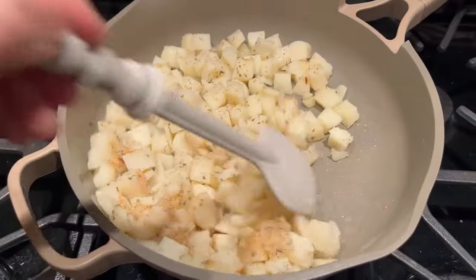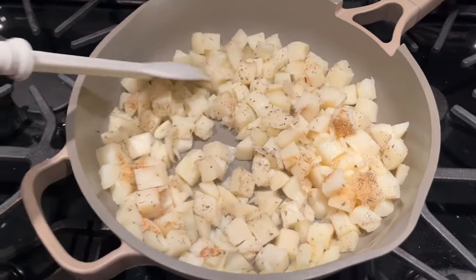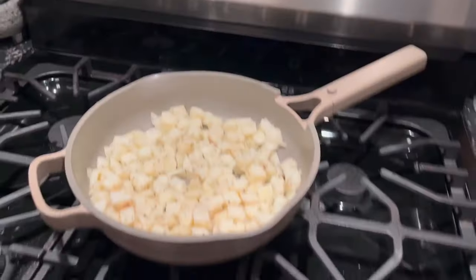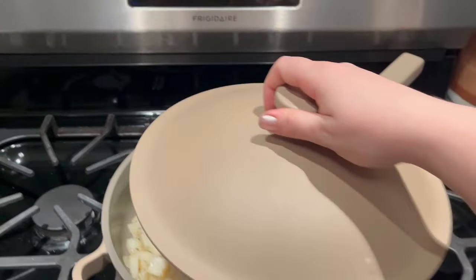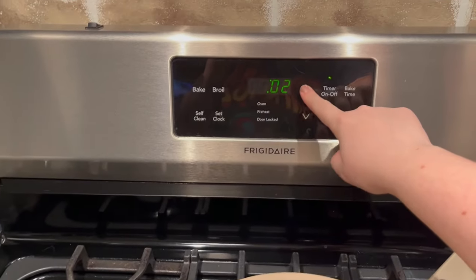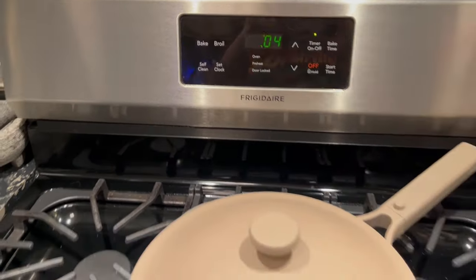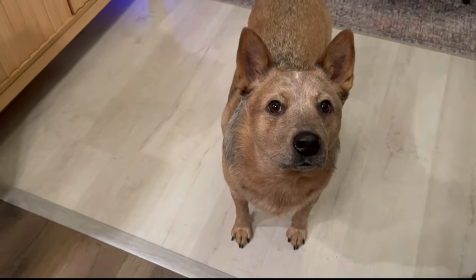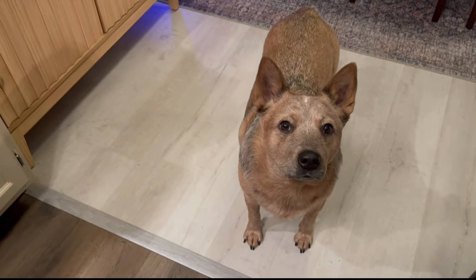I tossed them a bit just to get a nice even coat of seasoning on the taters, because it would be highly unfortunate to have one garlicky bite and the rest very bland.